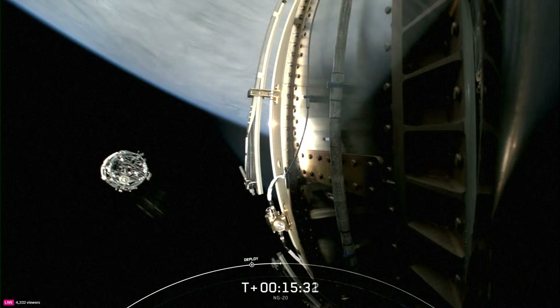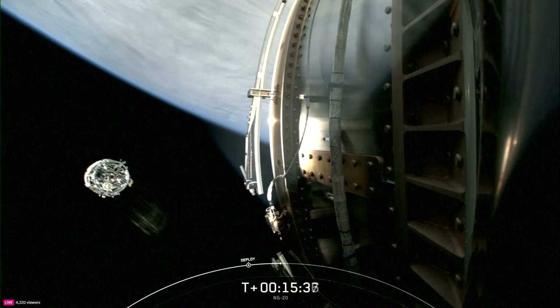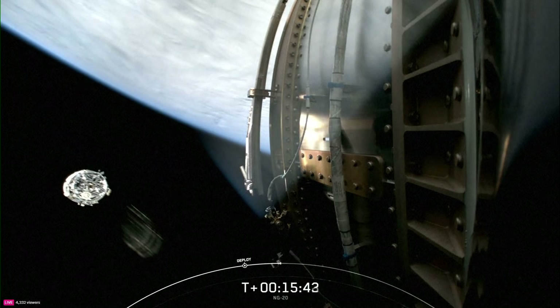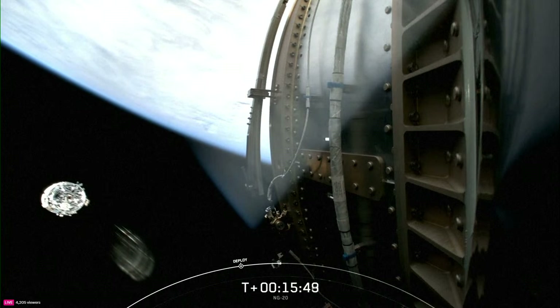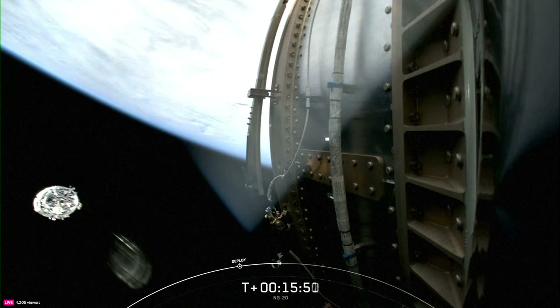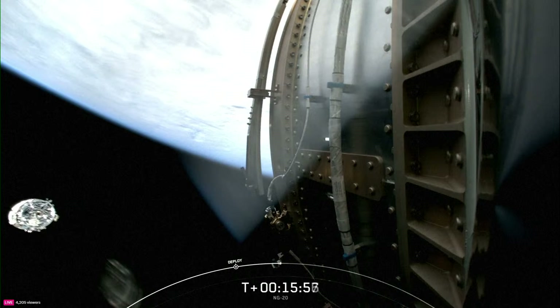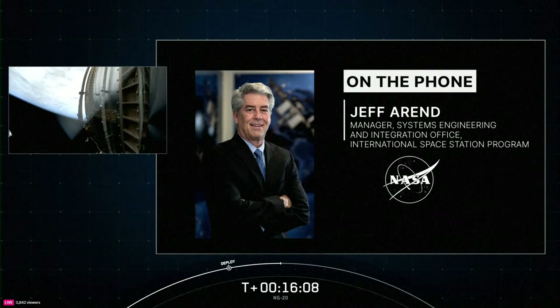Great ride into orbit for Cygnus. The flight controllers here in the International Space Station flight control room were simply mesmerized by that great video of the first stage landing following its job to deliver Cygnus on its way to orbit. Joining me now on the phone here in mission control in Houston is Jeff Arend, the Manager for the Systems and Integration Office for the International Space Station program. Welcome in with us today. It's always good to talk with you, Jeff — a pretty significant day. How significant for the program was today's launch as SpaceX and Northrop Grumman collaborated to send Cygnus on its way to the station?